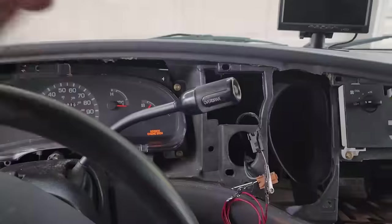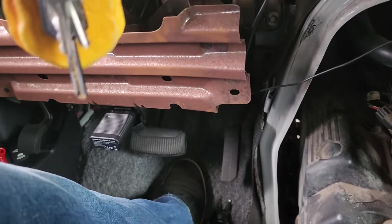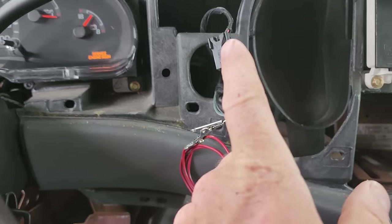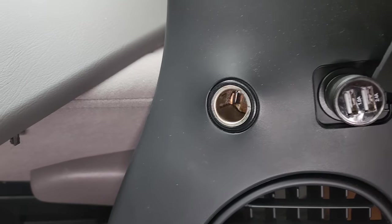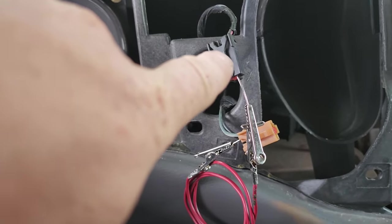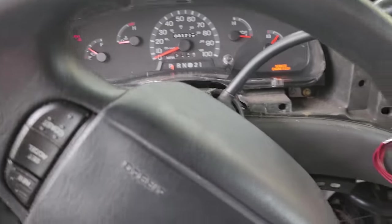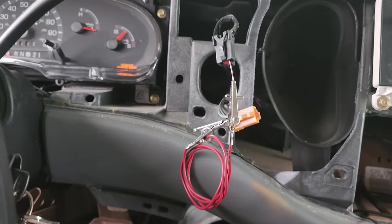Starting off, there's no power on pin 16 on the DLC and no power on the cigarette lighter circuit. Since this is an RV, the top port is hot all the time and the lower port is hot with the key on. I jumped power from the always-hot to the key-on circuit, which powered up the data link connector so we can communicate. The fuse is good for that circuit — not sure what's going on, but we'll attack that another time.